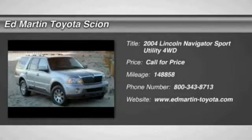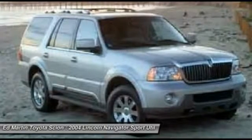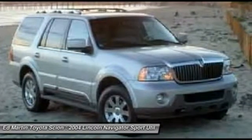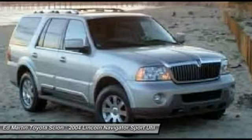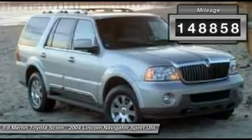The Lincoln Navigator offers over 100 cubic feet of cargo space, three rows of seating for up to eight passengers, and best-in-class legroom, as well as an authoritative 5.4-liter three-valve V8 flex-fuel engine. This luxury SUV is powerfully persuasive. This vehicle has less than 150,000 miles.